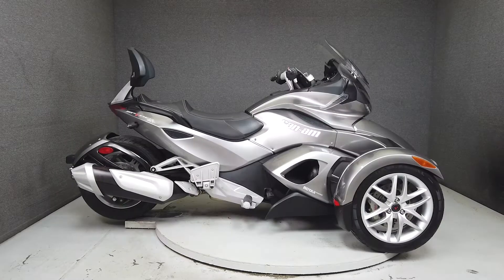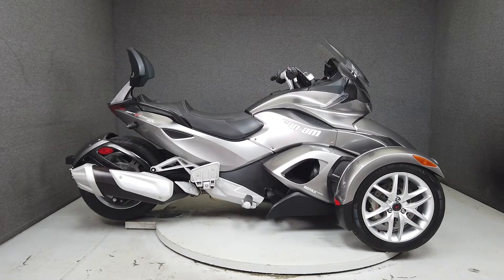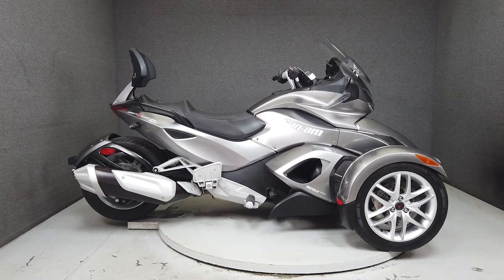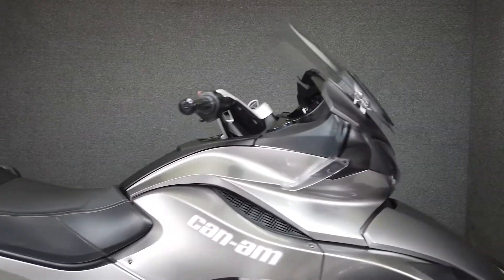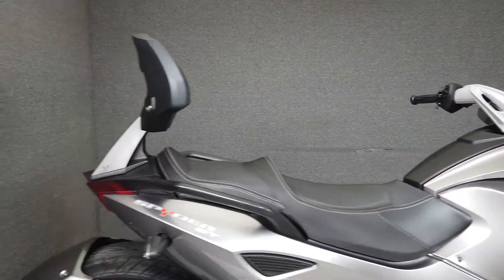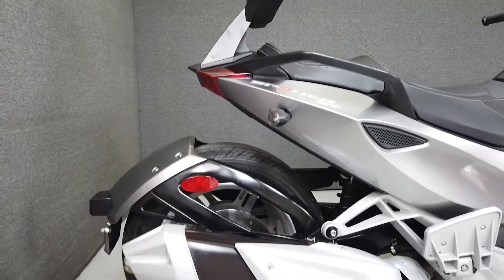Hey everyone, this is Keegan from National Power Sports. This stock one-owner 2013 Can-Am Spyder ST-SSM5 with only 17,588 miles passes New Hampshire State Inspection and is in great running condition.